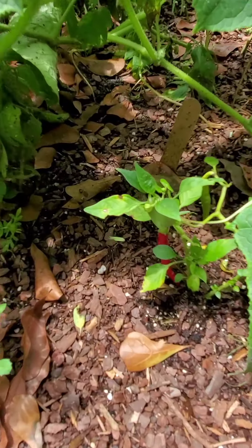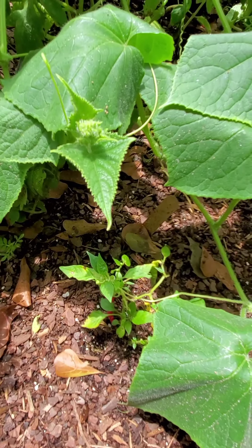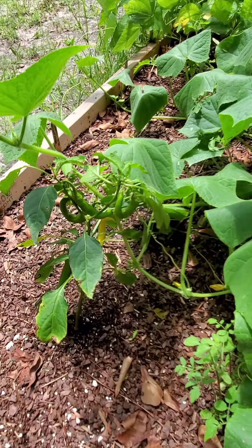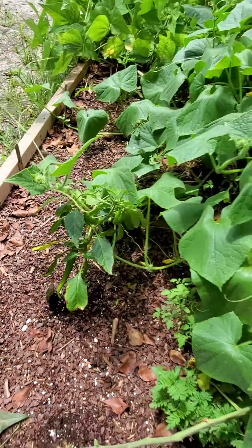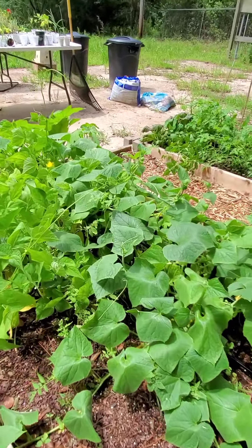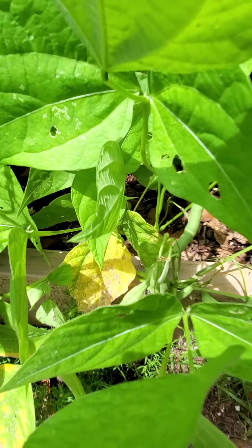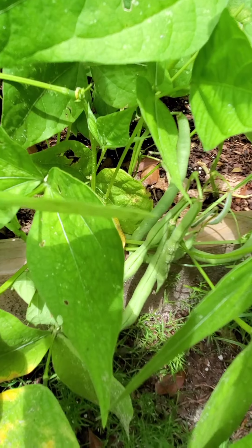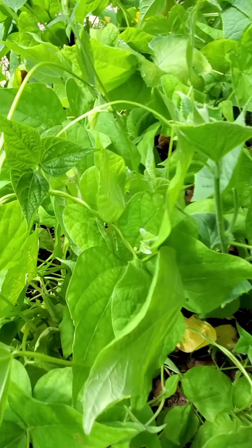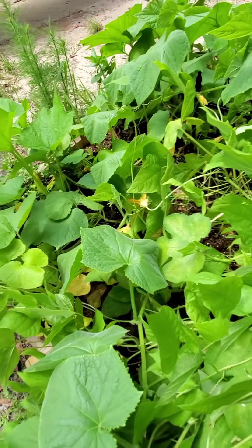Today when I came out to check on what was going on, look - can you see them? See them, look at the side there. I found a whole bunch of them. I don't know if y'all can see them - they're all over. So I have to come in here and get the beans.